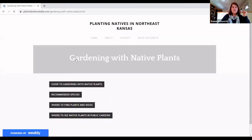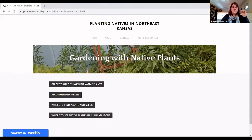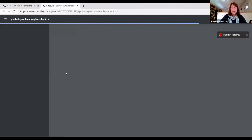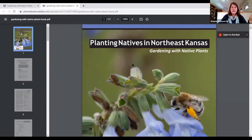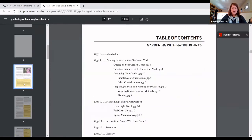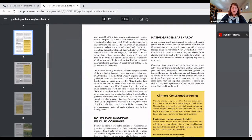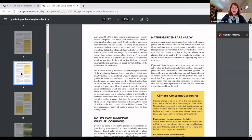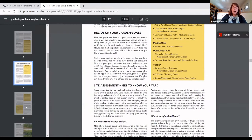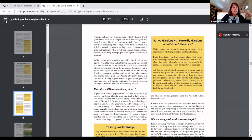The guide is available at PlantNativeKS.org as free PDF downloads, and you can also pick up hard-copy brochures at the Douglas County Extension Office. The guide to gardening with native plants covers reasons for native plants, how to plant them, climate-conscious gardening, where to go see plantings, how to define your garden goals, and details on how to get rid of existing lawn — for example, if you want to create a pollinator garden in place of a lawn, we tell you how to do that.